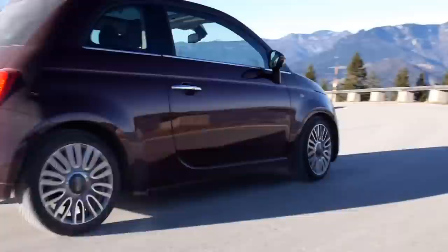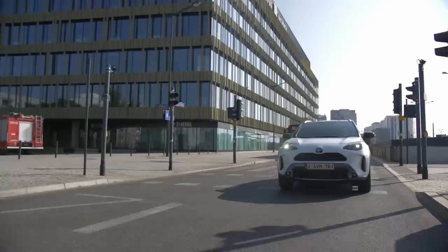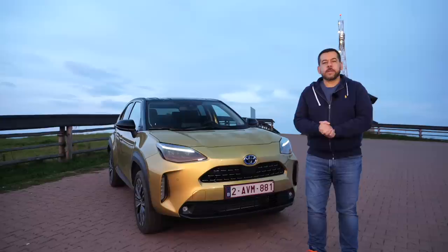Actually, those Fiat 500s Europeans love so much are made in Poland, and so are radiators for those BMW 7 Series and Rolls-Royce Ghosts. Glass, seats, and all sorts of components in cars you drive these days are probably made in Poland as well. So if there's anything wrong with the Yaris Cross, blame it on the French.